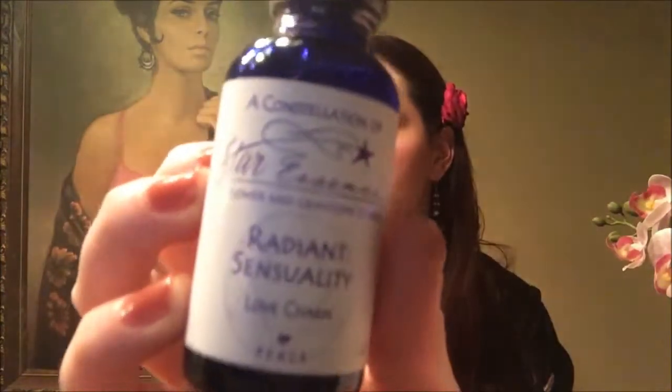Next we have a Radiant Sensuality Love Charm — a dropper bottle from Star Essence. In this potion bottle, you need only a few drops of this special blend of flower essences, herbs, and crystals to enhance love. Add four droppers full to your bath or four to seven drops on or under the tongue. It contains 20% alcohol as a preservative. The value is $20 with a promo code for 33% off. It doesn't have much of a scent — kind of an odd taste, a little like chocolate.